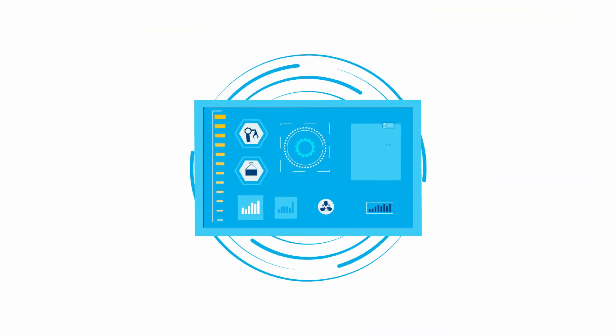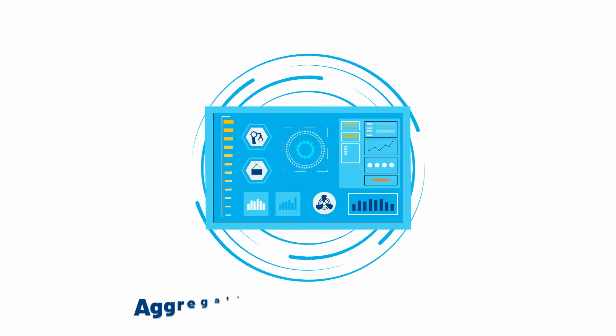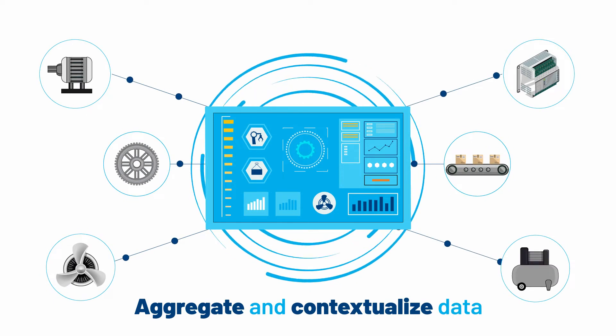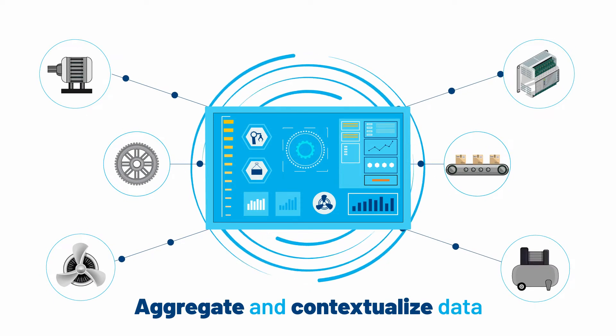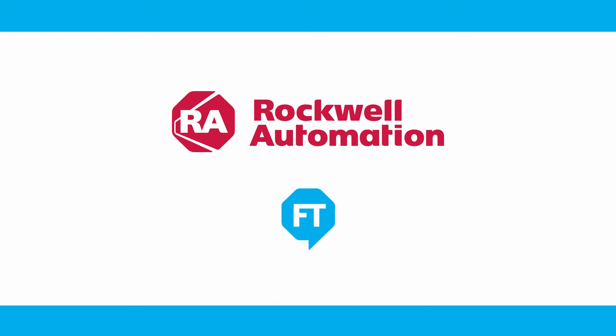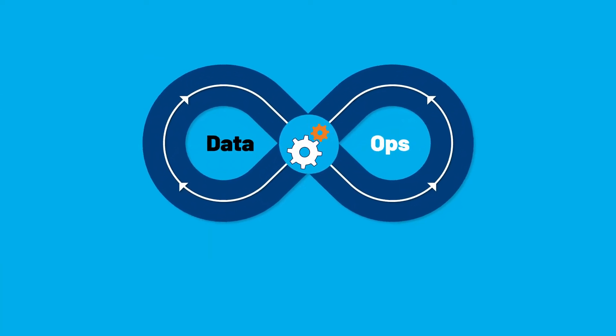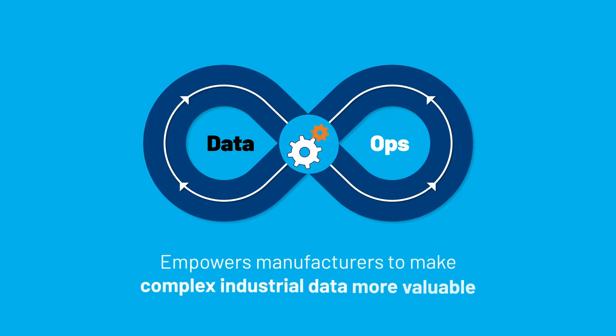To drive operational improvement, you need a better way to aggregate and contextualize data from sensors, controls, and other industrial assets and systems. Rockwell Automation FactoryTalk Data Mosaics is a powerful industrial data ops solution that empowers manufacturers to make complex industrial data more valuable.